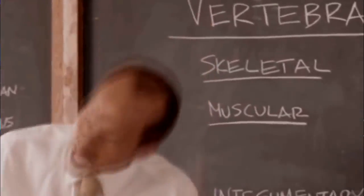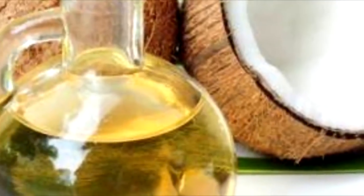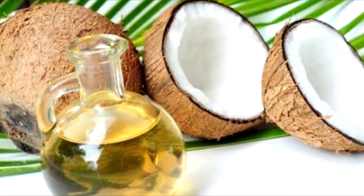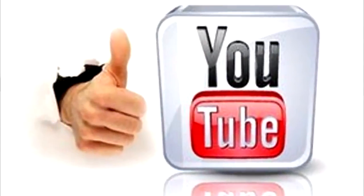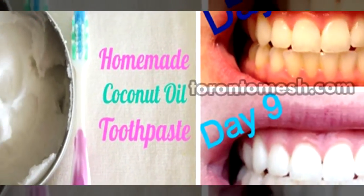Welcome back to Unusual Facts on YouTube — thank you so much for watching. Today we're covering coconut oil and its many uses. We've come up with 30 different ways to use coconut oil and we want to share every single one of them with you. Make sure you like this video, subscribe to our channel, and feel free to share it with your friends.